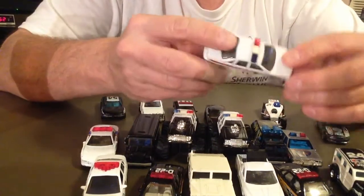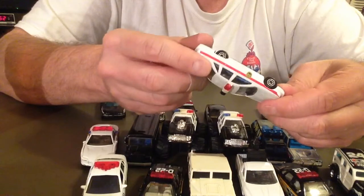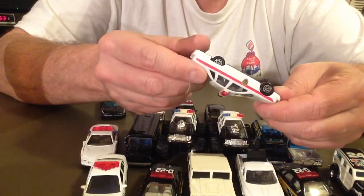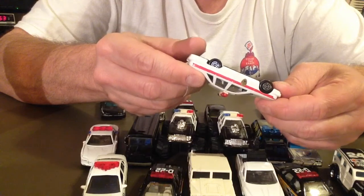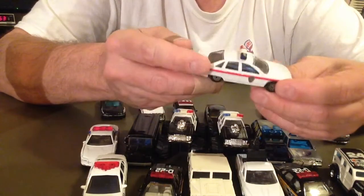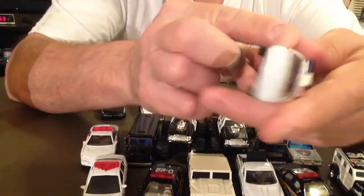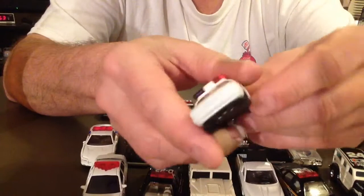One more of the stragglers here. I don't know if I had one of these — I think I might have had one that said airport police or something. Chevrolet Caprice, by Maisto Corporation, made in China. Paint job's not in bad shape. It's a little cheaper car, plastic bottom. Not too bad though.